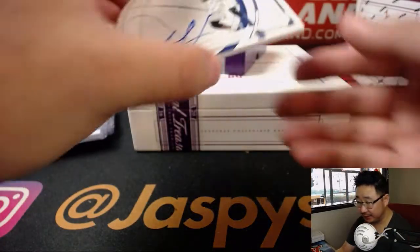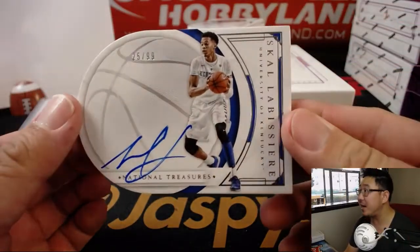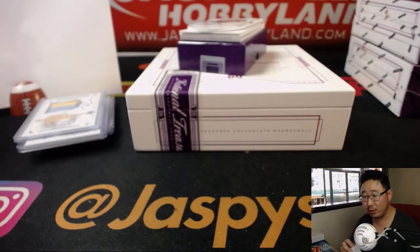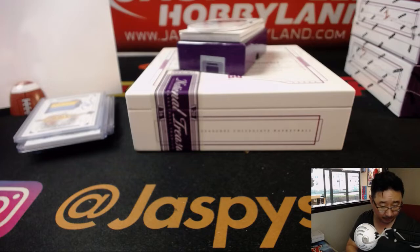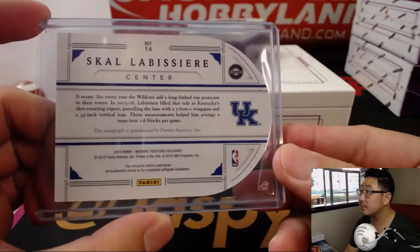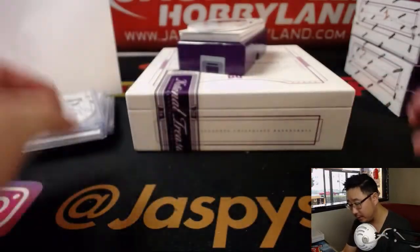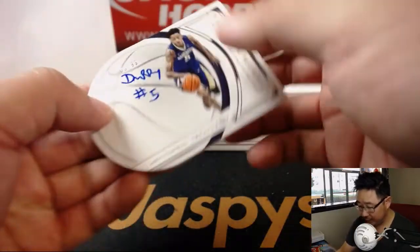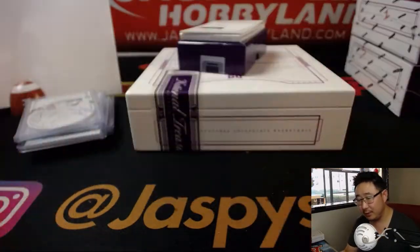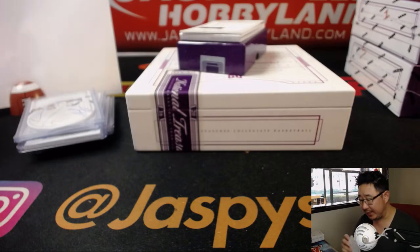A couple die cuts. 25 out of 99 — Scalabissiere, number five, going to Vinsanity. 63 out of 99, Dehuntum Murray — Rex with the number three gets that die cut.